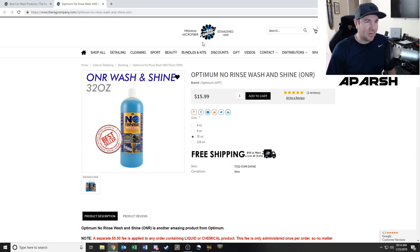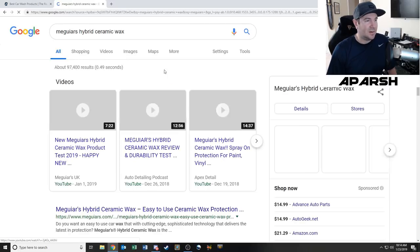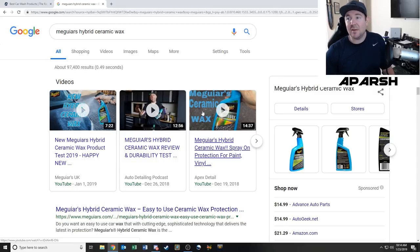Alright, we did AMMO and the Rag Company — now let's talk about Meguiar's. There's one specific product I really want to try: Meguiar's Hybrid Ceramic Wax. There's a lot of hype around this product right now, it's fairly new, and the YouTube reviewers seem to really like it and aren't paid for reviews. Some of these products I'm buying are a bit shortcut-oriented, and you might think I should pay a real detailer or do a full multi-step detail on a car like this.